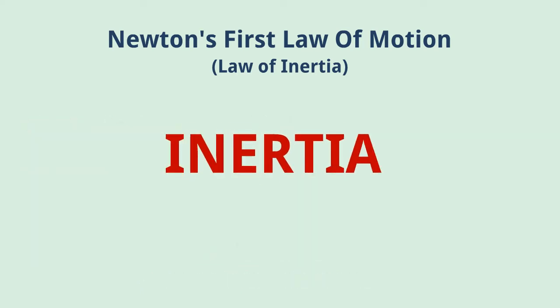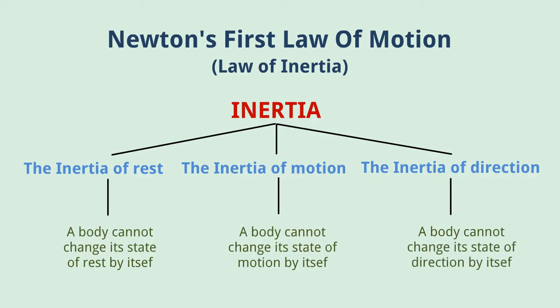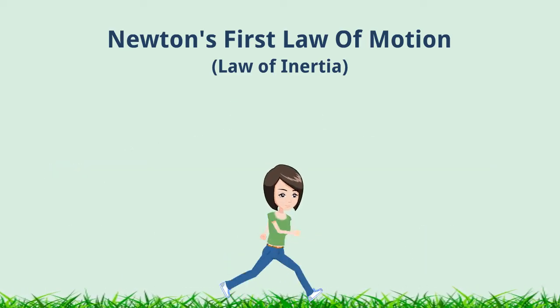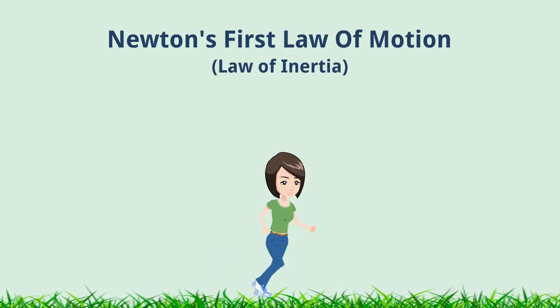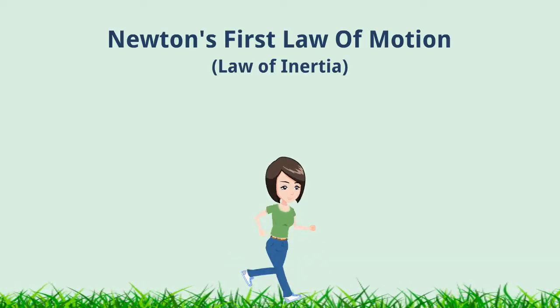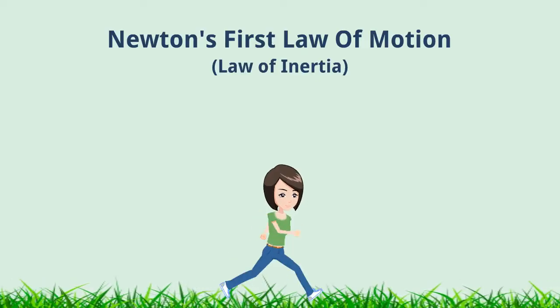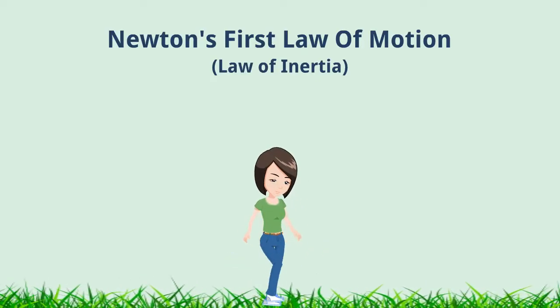There are three types of inertia: inertia at rest, the inertia of motion, and the inertia of direction. Now, imagine you are practicing for a 100 meter running competition on a track and your sports teacher suddenly asks you to stop immediately within a second. Will you be able to do it? The answer is no — you can stop but only gradually.